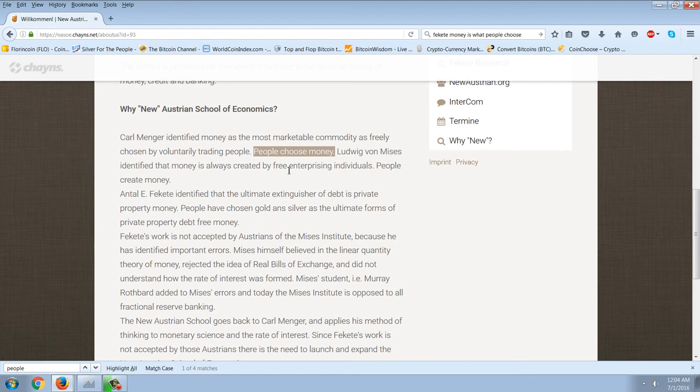I pointed out that people have been given a frontal lobotomy regarding silver. And in theory, if it's true that people choose money, and it's also true that people can be mind-controlled, then very clearly it is possible for silver to be demonetized. It just takes a certain amount of convincing to get people to no longer believe that silver is money. That's kind of where we are — I don't believe it will hold, but it is kind of where we are.